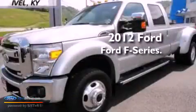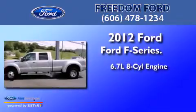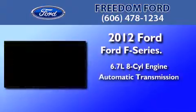This is a brand new 2012 Ford F-Series. It features a 6.7-liter eight-cylinder engine and an automatic transmission.